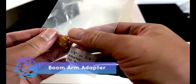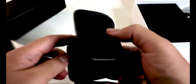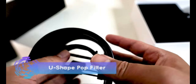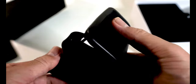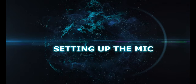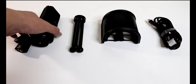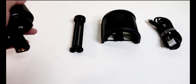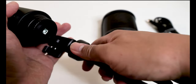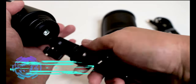Unfortunately, the boom arm is not included in the box. This is the pop filter, which is kind of unique because it is a U-shaped pop filter, which is not common. Now let's set up the microphone — it's not really complicated. I think you can set it up without even looking at the user guide, and it would only take around two minutes or less.